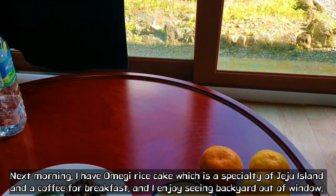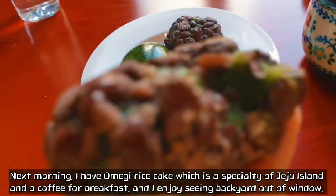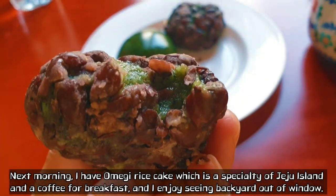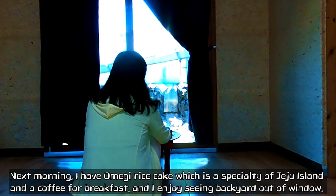Next morning, I have omegi rice cake, which is a specialty of Jeju Island, and a coffee for breakfast. And I enjoy seeing the backyard out of the window.